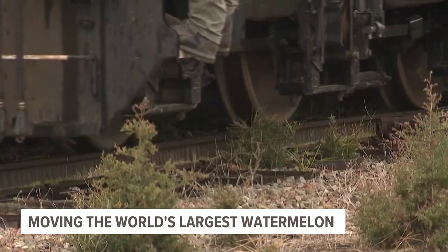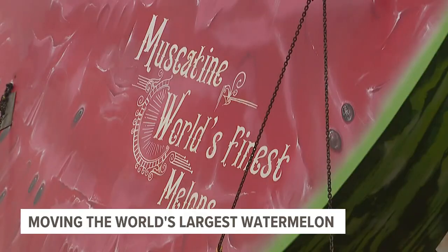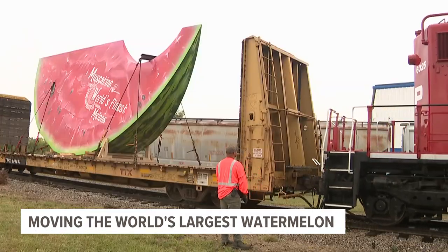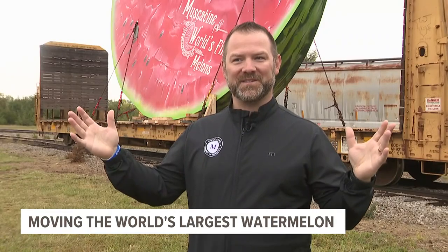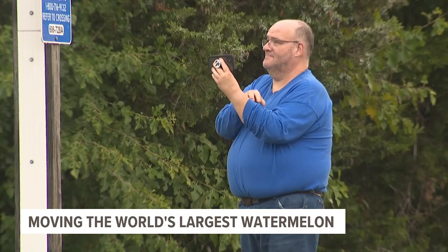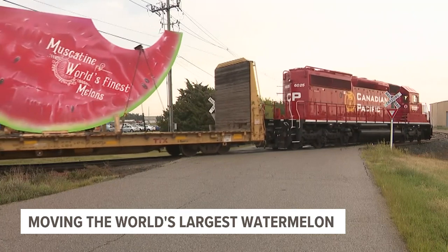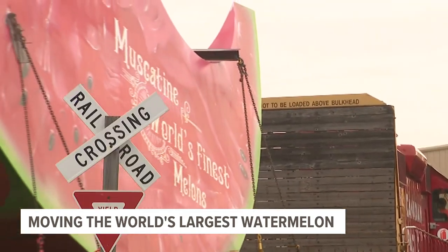On an ordinary Wednesday, with an ordinary train, it's this very extraordinary cargo that's turning heads. Meet Muscatine's Mammoth Melon. We're the Pearl City and now Melon City also. A new title to go with the city's newest mascot. One of the original ideas was to have a big sign somewhere on the riverfront saying, Welcome to Muscatine — or Muscatine something.